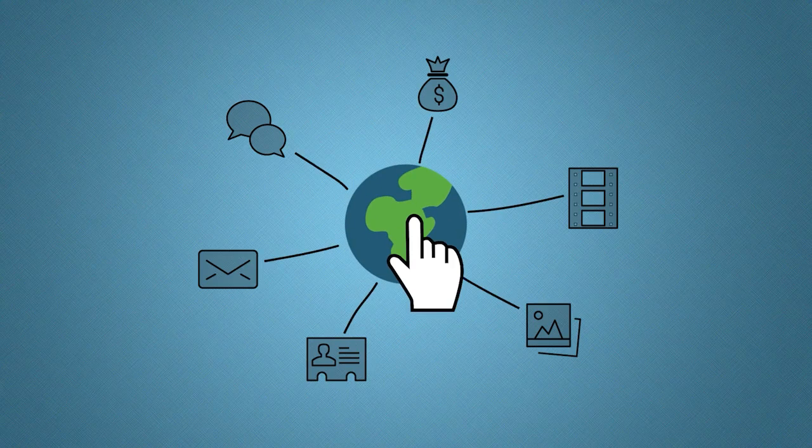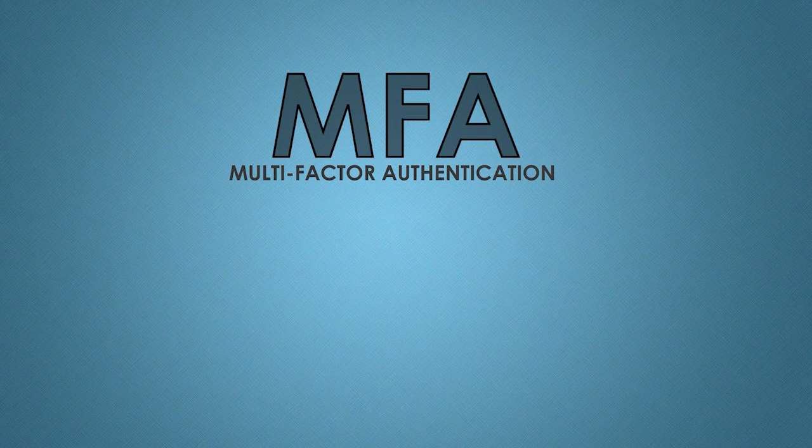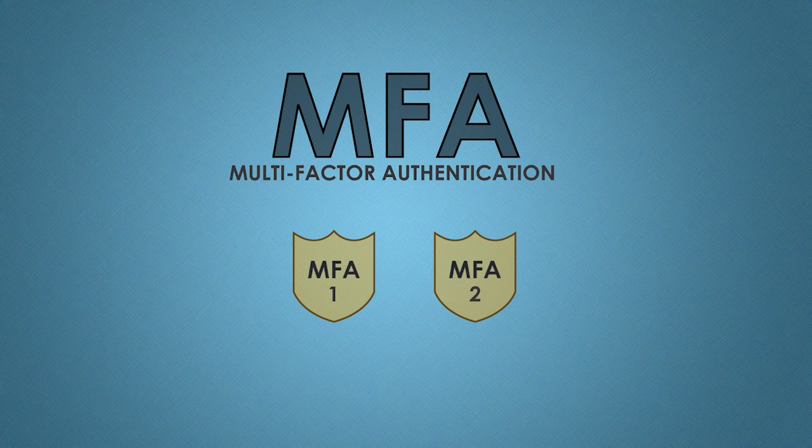One of the most effective methods to protect your online accounts is by using multi-factor authentication, also known as MFA. Multi-factor authentication uses two or more factors to verify your identity before you can access your online account. This makes it much more difficult for hackers to gain access to your online personal information.